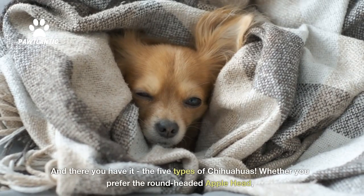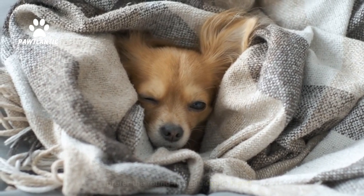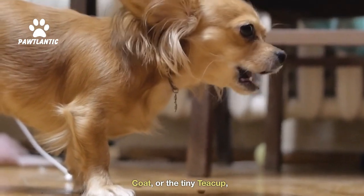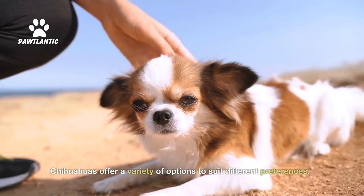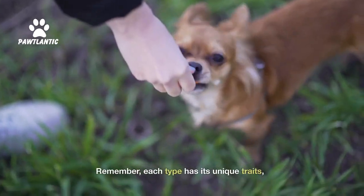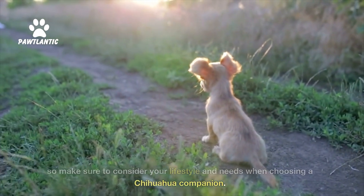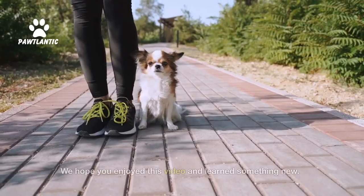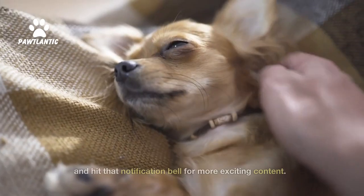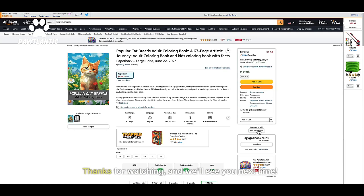And there you have it — the five types of Chihuahuas. Whether you prefer the round-headed Applehead, the deer-like Deerhead, the elegant Long Coat, the energetic Short Coat, or the tiny Teacup, Chihuahuas offer a variety of options to suit different preferences. Remember, each type has its unique traits, so make sure to consider your lifestyle and needs when choosing a Chihuahua companion. We hope you enjoyed this video and learned something new. Don't forget to like, subscribe, and hit that notification bell for more exciting content. Thanks for watching, and we'll see you next time.